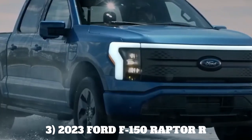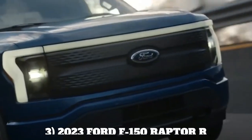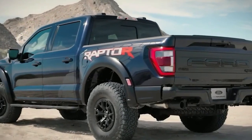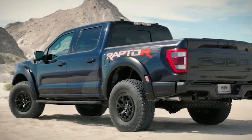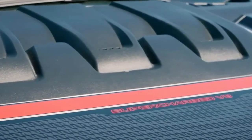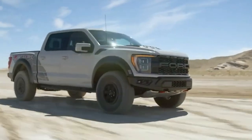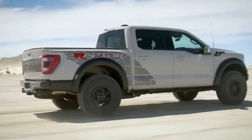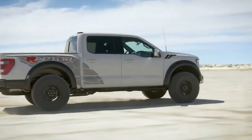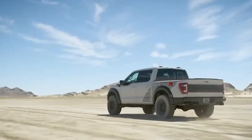Number 3: 2023 Ford F-150 Raptor R. From snowy mountains to California deserts, the 2023 Ford F-150 Raptor R handles it like a champ. The 5.2-liter supercharged V8 under its hood churns out 700 horsepower and 640 pound-feet of torque, and this truck can accelerate from 0 to 60 mph in under 4 seconds.